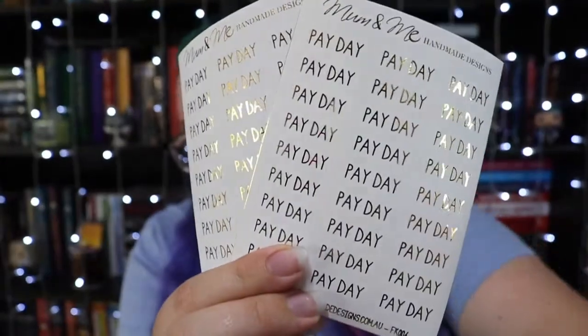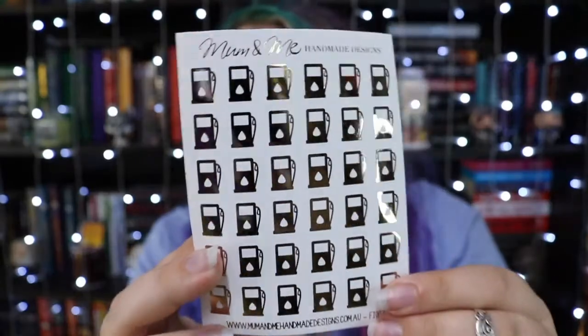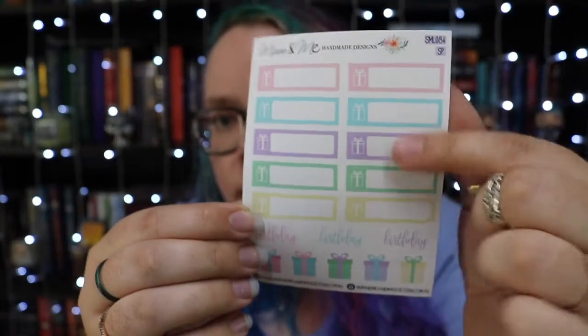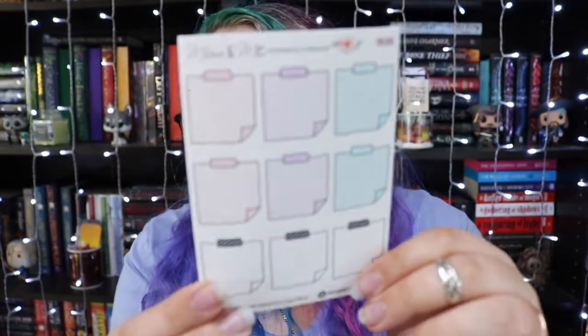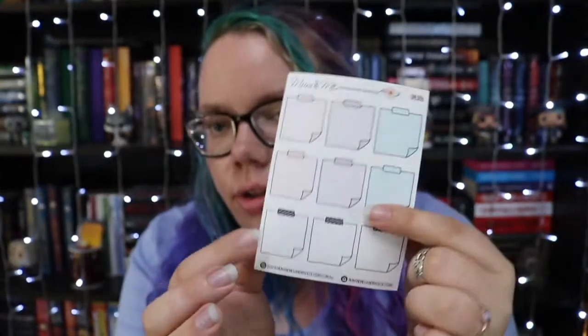Most of the little sticker sheets are $3.50 each. Firstly, we have payday stickers — I bought enough to do a year, in silver, rose gold, or gold. Then I got some rose gold little fuel icons, which I thought were cute. I'm not 100% sure if I'll use them since I fill up my car every week because I work out of town. Then we have the birthday headers sheet with space to write people's names, and then some little sticky note stickers in soft pastels — I really like the colours.